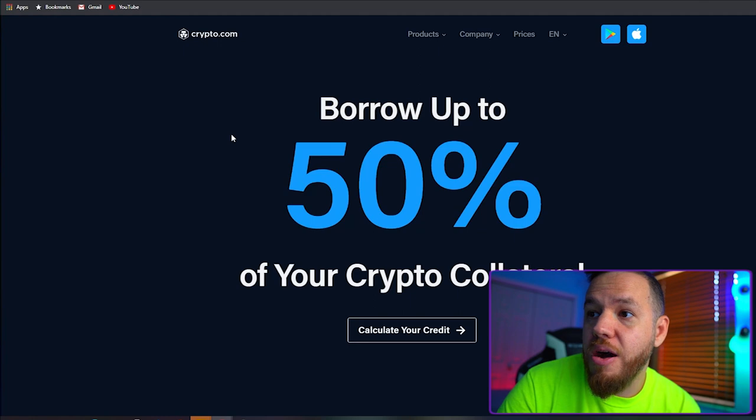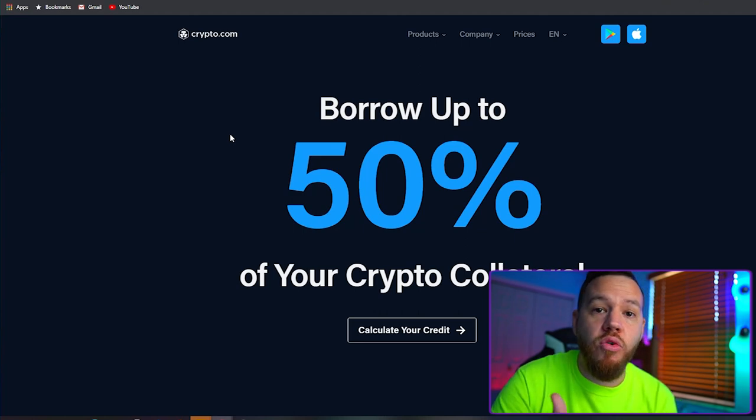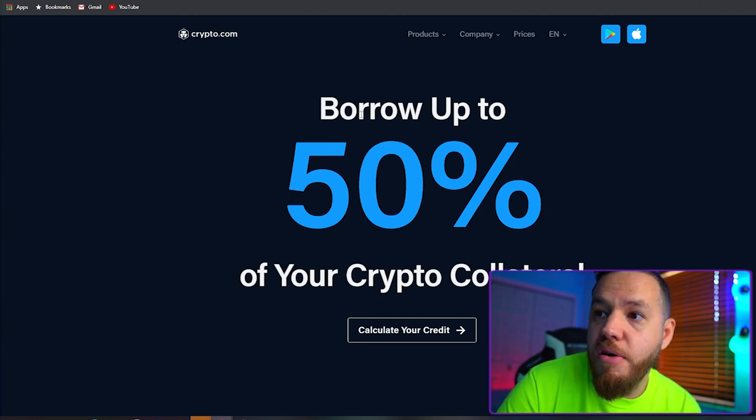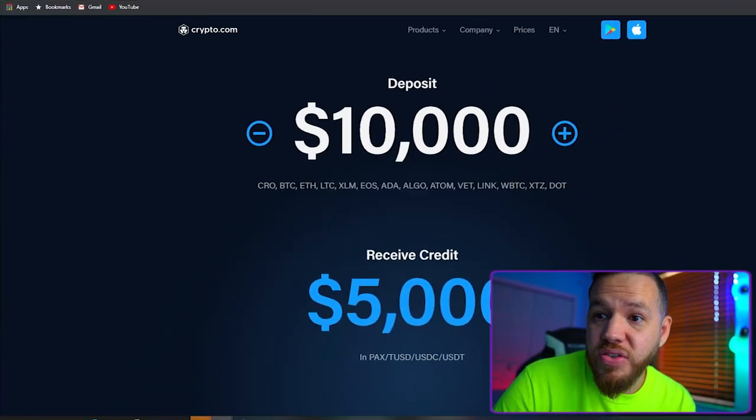So let's talk Crypto Credit. Crypto Credit is Crypto.com's loan program where you can use your crypto as collateral to borrow money. You can borrow up to 50% of your crypto collateral — so if you needed to borrow $1,000, you would need to post up $2,000 as collateral. The coins you can deposit as collateral include CRO, BTC, ETH, LTC, XLM, EOS, and ADA.